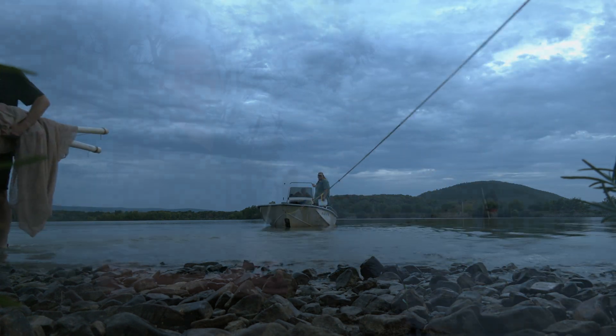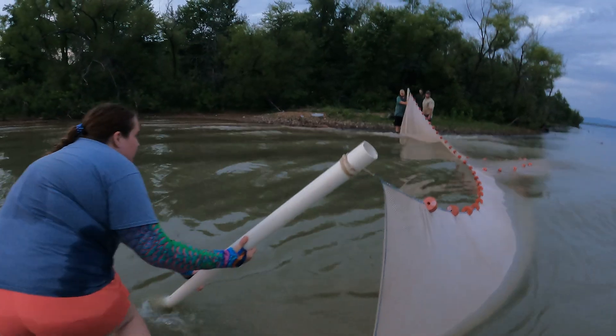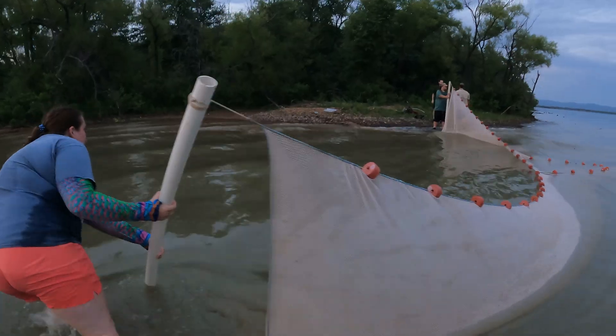We're out here on Sardis Lake in southeast Oklahoma doing our summertime seining — nighttime seining using the bag seining you see behind us here. We're looking at young of the year sport fish and forage fish species. On a lake the size of Sardis, we'll do 15 sites, about five a night.